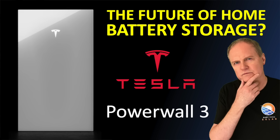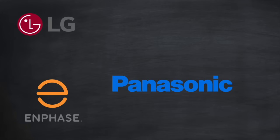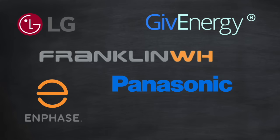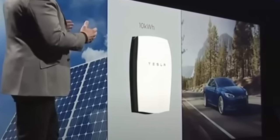I made this video because I believe the Tesla Powerwall 3 specification is the future of home battery storage. But why Tesla? There are many home battery manufacturers to choose from — LG, Panasonic, Enphase, Franklin, GivEnergy, SunPower. Tesla has led the home battery market ever since it entered back in 2015 with the original Tesla Powerwall.